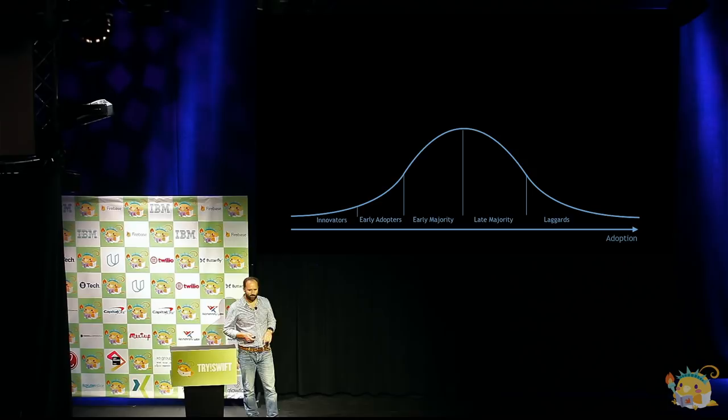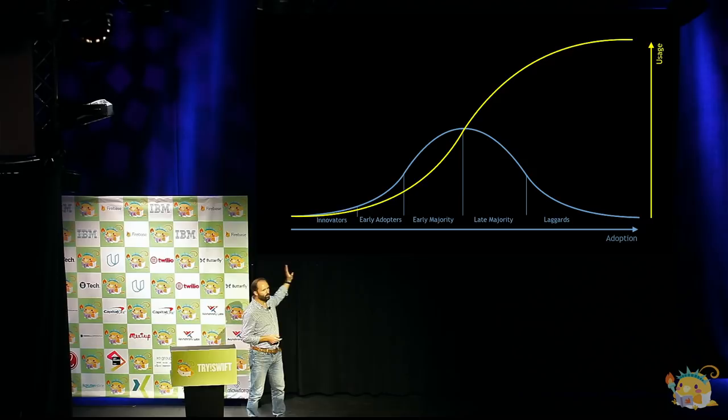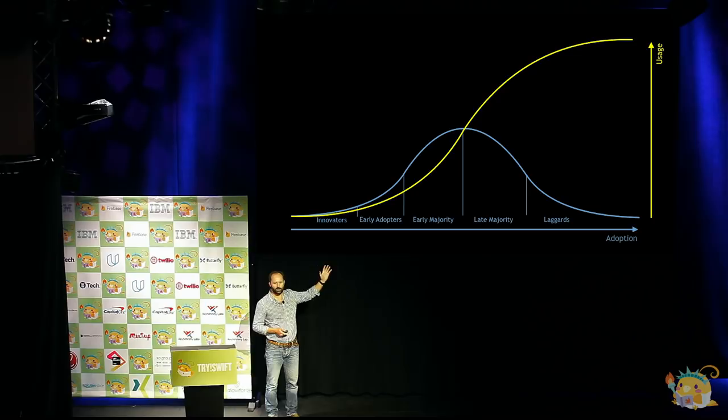There's actually another line that goes along with this, which shows actual usage. As more and more of these people adopt the technology, the usage goes up, until you get to the point that everybody who's going to use the technology is already using it.